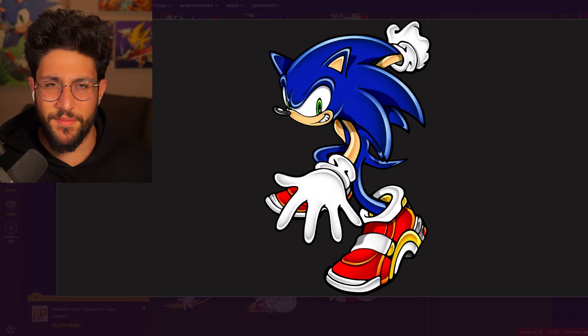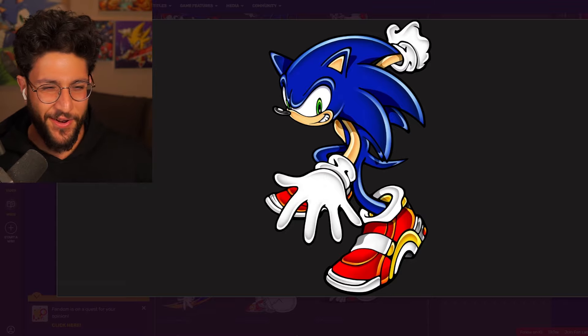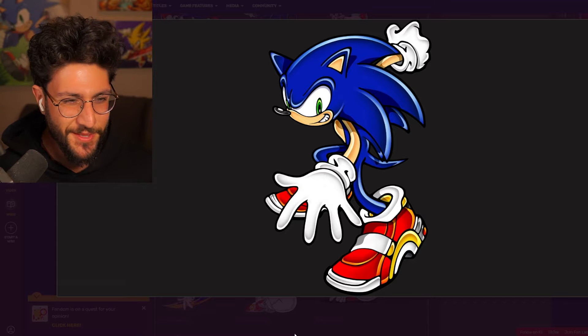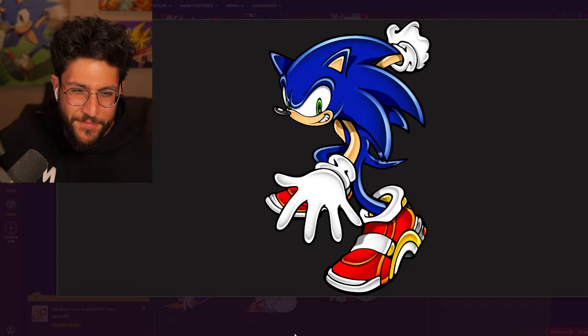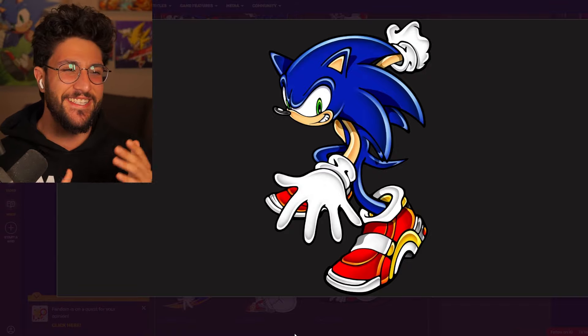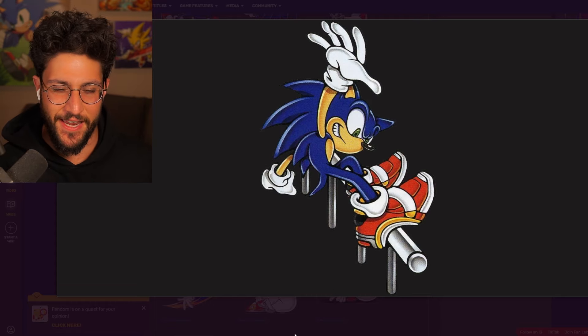Of course there's the pose from the Sonic Adventure 2 box, which always looked kind of funny to me — I don't understand what position Sonic is in. But the way he made the soap shoes, with the arm in the back and the hand defenses, he just looks so cool. Perfect skater boy energy for Sonic.